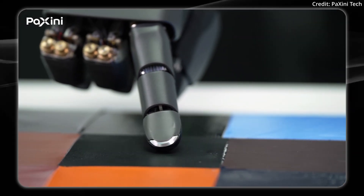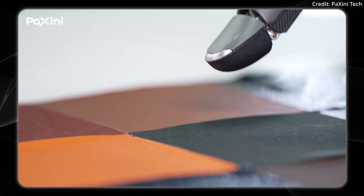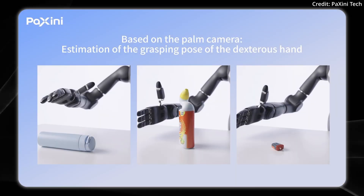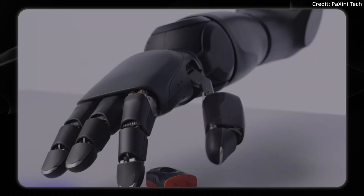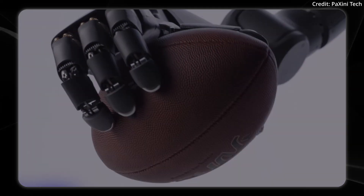Its fingers are so perceptive of fine textures that it can even identify materials just by touching them. Here it's predicting that it's touching gauze with a 97.5% level of confidence, or here it's touching leatherware and predicting its makeup. The hands also feature an 8-megapixel HD AI hand camera in each palm, which helps the robot estimate how to grasp different objects that it encounters.